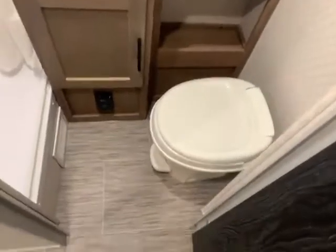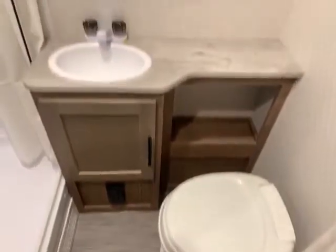Let's go look at the bathroom. Tons of room for your legs, a foot flush toilet, nice countertop space, and your vanity. Full shower surround with a skylight and a nice shower wand.